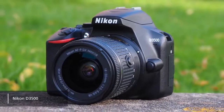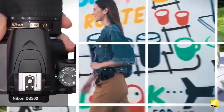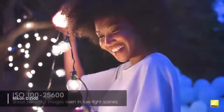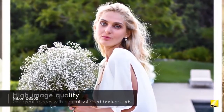Coming in at just under $500, the Nikon D3500 is the best camera under $500. It offers a simple design that makes it ideal for beginners, and the pictures it takes are very sharp and detailed. It is a basic point-and-shoot model with some powerful and useful features that you will be sure to love.